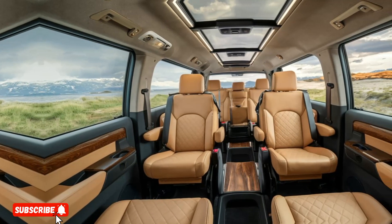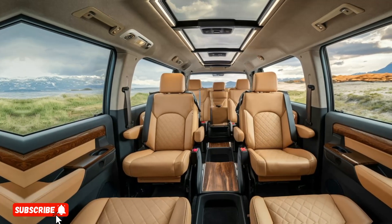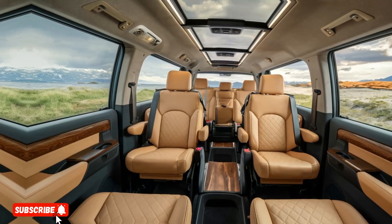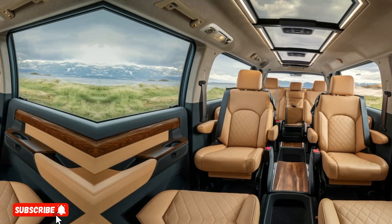The seats are ergonomically designed for maximum comfort, offering heating, cooling, and massage functions for an unparalleled driving experience.